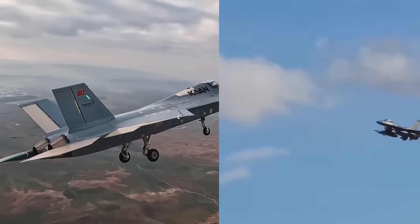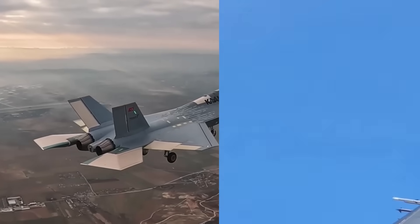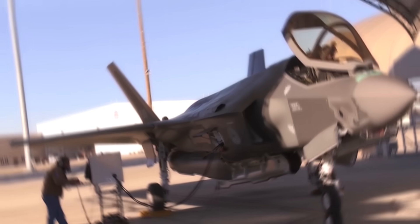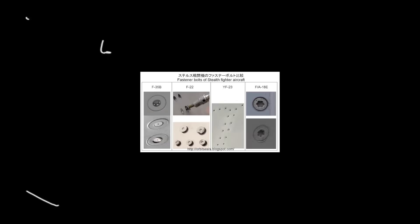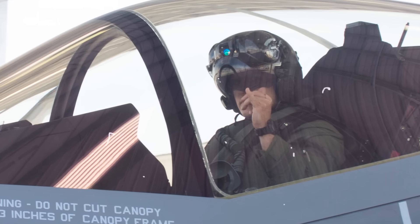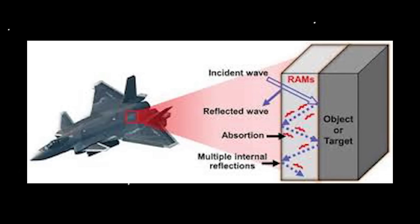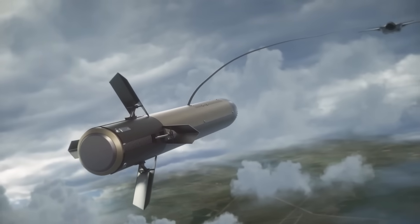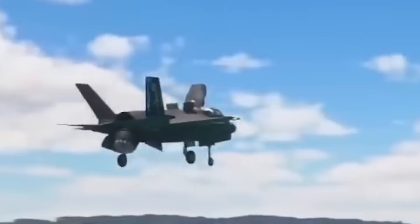At first glance, the TF-Kaan and F-35 look like distant cousins. Both are angular, sleek, and built to disappear from radar screens. But under the skin, the differences start to show. The F-35 was born from decades of American stealth research. Every panel, every screw, even the shape of its canopy, optimized to absorb or deflect radar. Its surface coatings — called radar-absorbent materials — are constantly updated based on real combat feedback. That's the benefit of flying missions around the globe for over a decade.